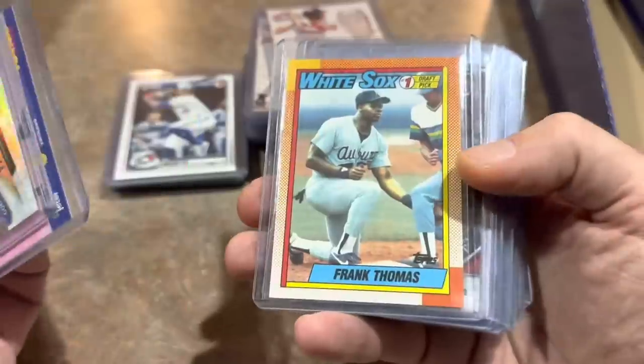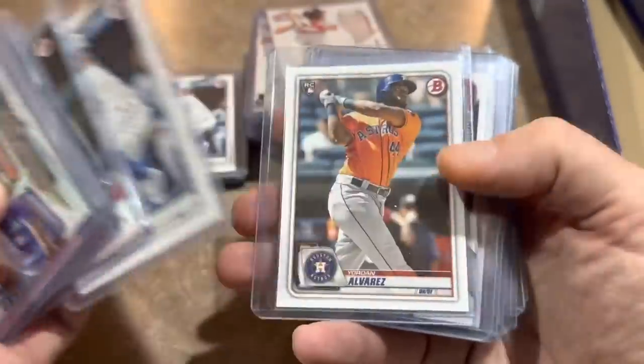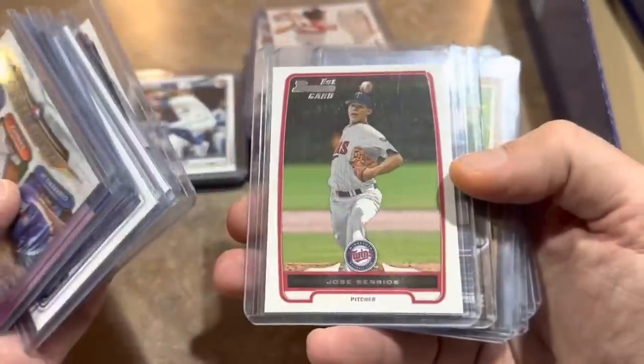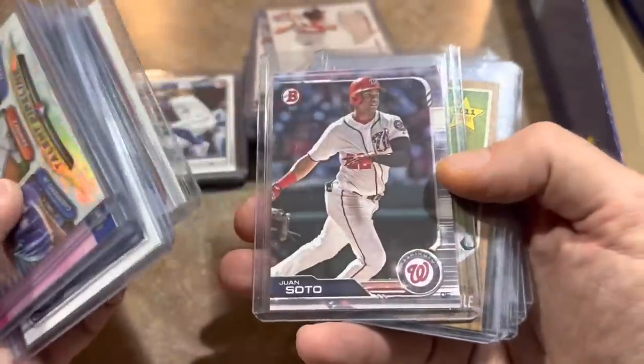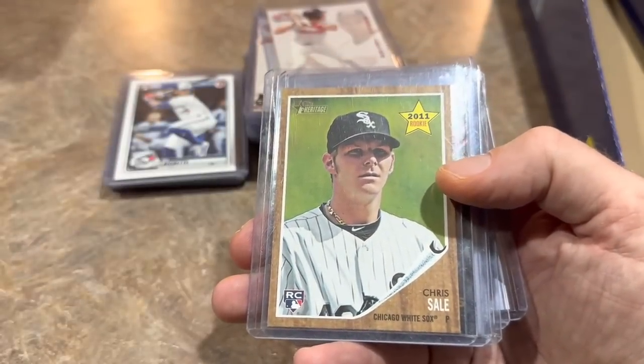Vlad Jr. prospect card in the talent pipeline back when he was in Single-A ball — that's a pretty cool card. Derek Jeter '94 rookie class. A Frank Thomas rookie card. Bryson Stott first Bowman. Bo Bichette and Yordan Alvarez rookies. Andrew Benintendi first. Jose Berrios first Bowman. Juan Soto prospect card. Chris Sale rookie card from 2011 Heritage — pretty cool card right there.